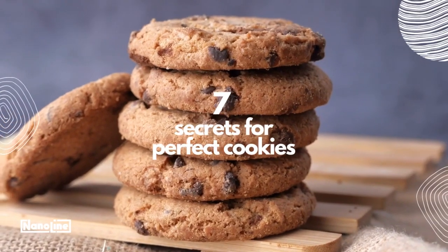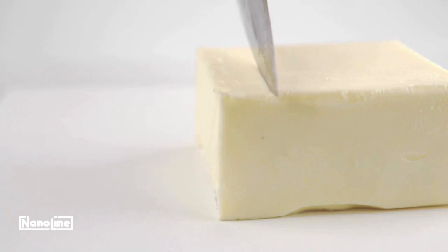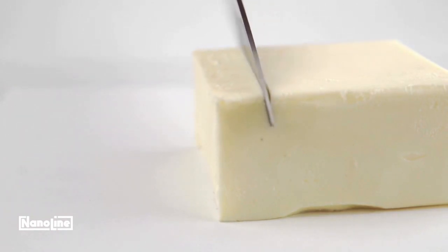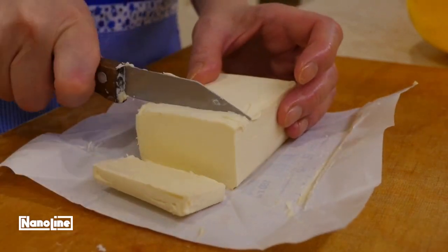7 Secrets to Perfectly Baking Cookies. Secret 1: Use high-quality room-temperature butter. Make sure the butter is unsalted to control the amount of salt in your recipe. Leave it for 30 minutes to soften.